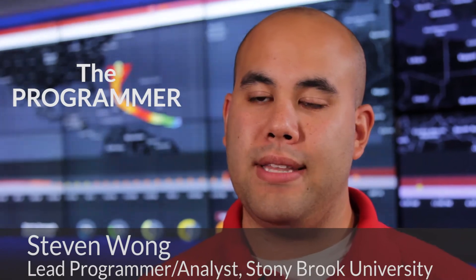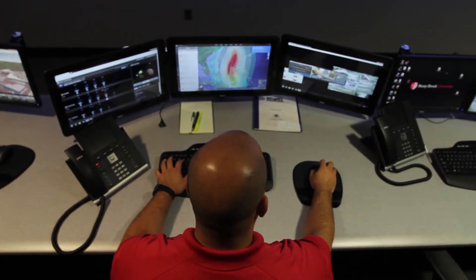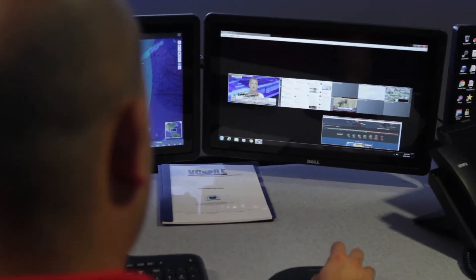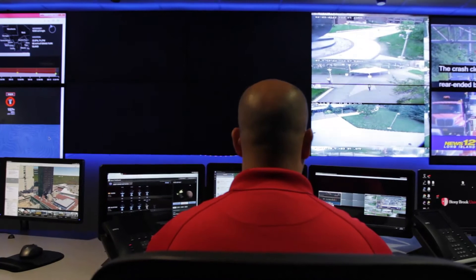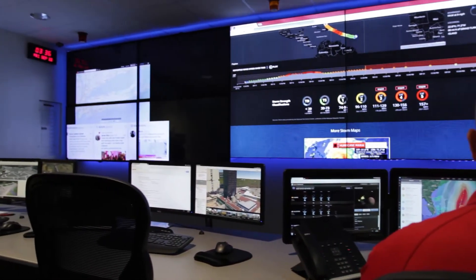HypoWall offers us the ability to have a very streamlined and easy to use console where you can take content from any of the computers in the room and put it on multiple screens, one screen — you can enlarge it, shrink it, move it to the left or right. It's a very straightforward streamlined process that's user friendly.